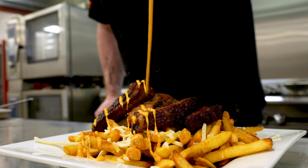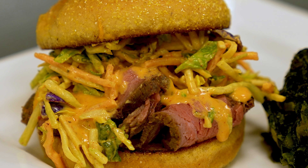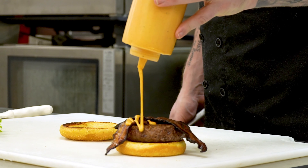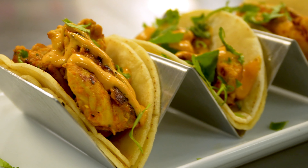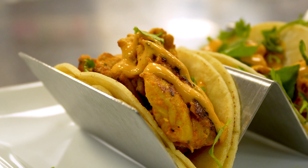Having a signature sauce is a trend that's sweeping across the country, with restaurants and retail operators looking for the next best condiment that's going to make them stand out of a crowd. Pub Sauce seeks to solve this challenge by offering a delicious all-purpose condiment that's bursting with flavor.